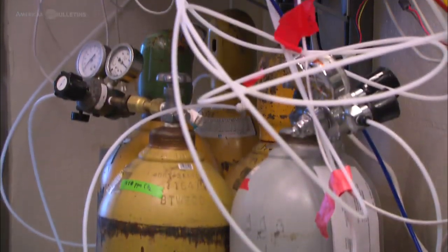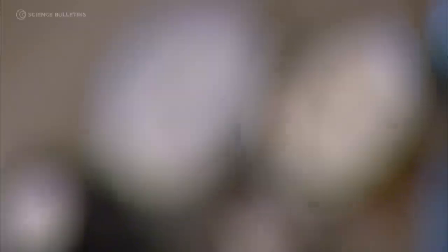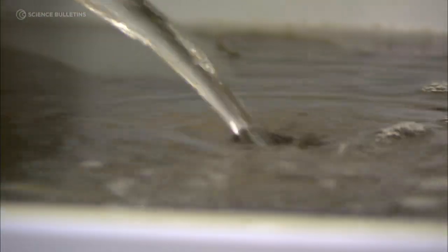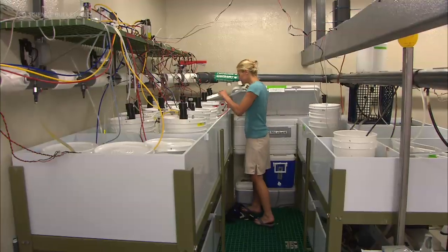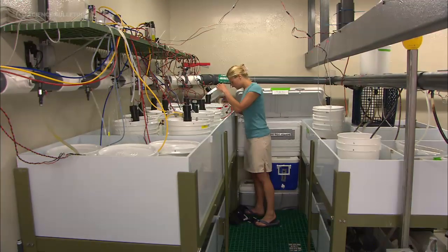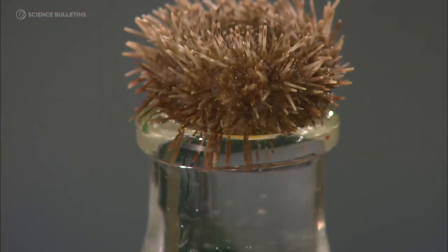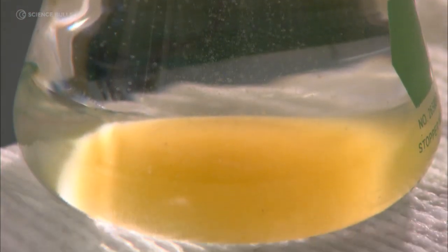All we do is mix gas and bubble it into our larval cultures, change the pH of the water by bubbling in CO2, and basically make future oceans right in our tanks down here. Then we ask the larvae to try to develop in them and show us what they got.